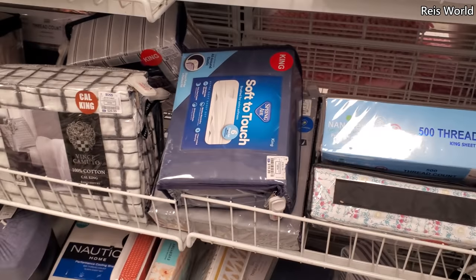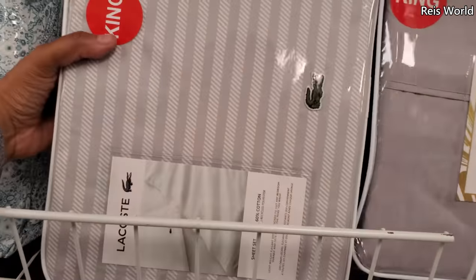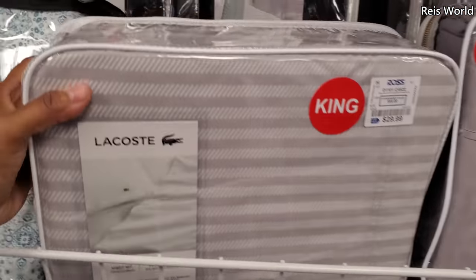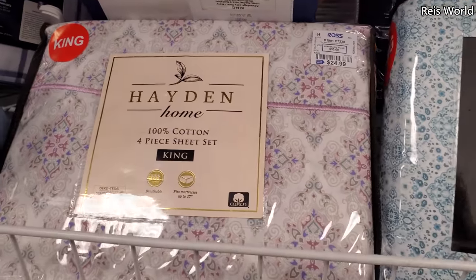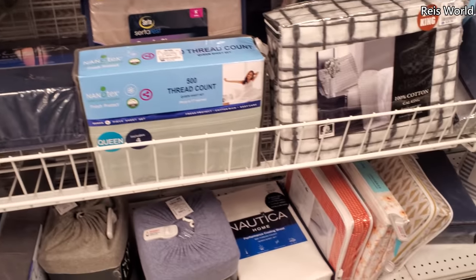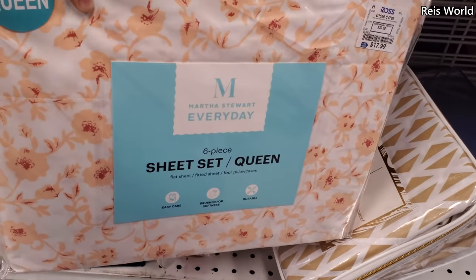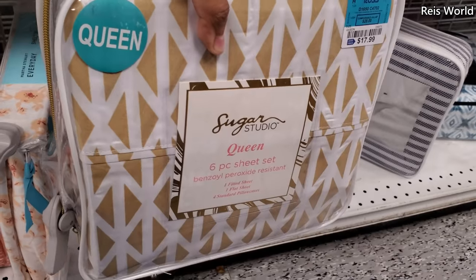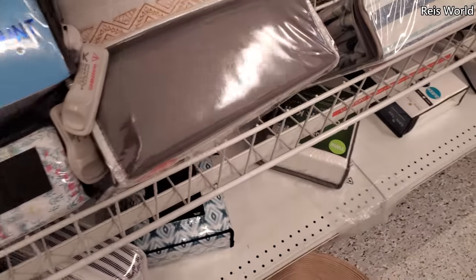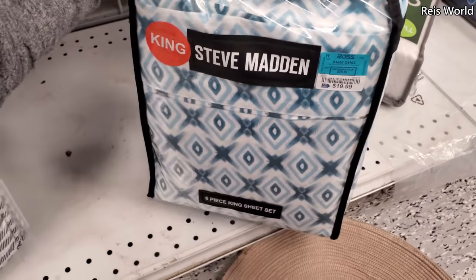It looks like another Cali King by Vince Camuto, $30. And $30 here for a king. More Steve Madden. Hayden Home $25 — that's for a king. Let's see what's at the bottom. Martha for $18. Sugar Studio for $18. Here's a different Steve Madden print way at the bottom. Getting my workout on today. That's for a king and $20.